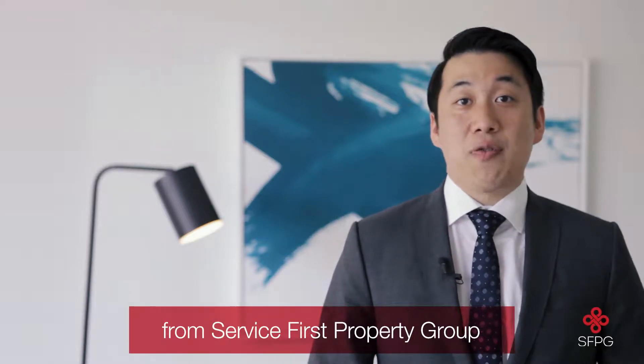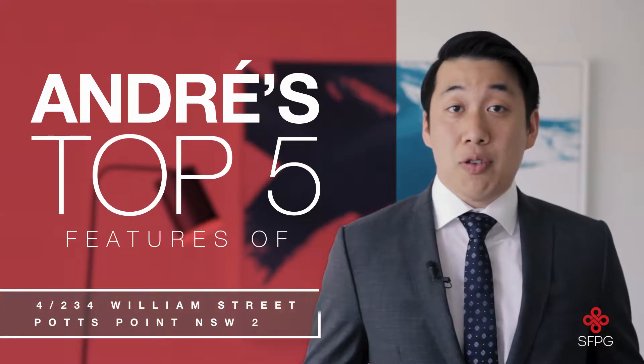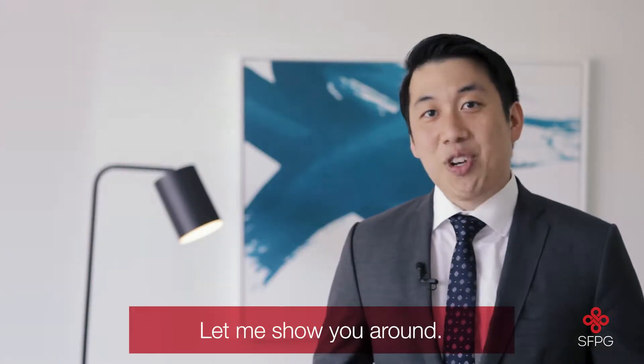Hello, my name is Andre Pang from Service First Property Group and I'd like to welcome you to Unit 4 of 234 William Street. Here are my five favourite things about this beautiful apartment located in the heart of Potts Point. Let me show you around.